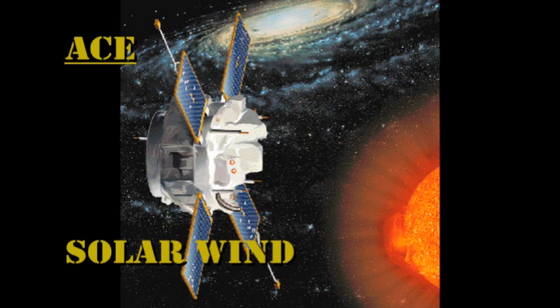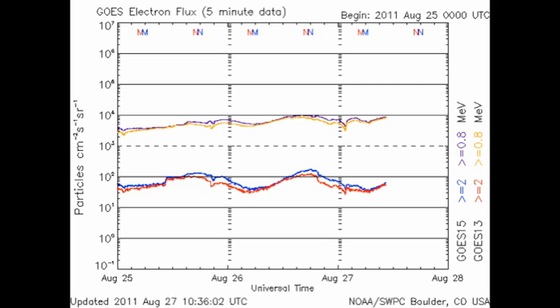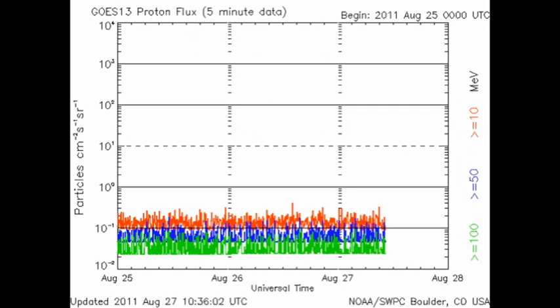From the ACE data, we see that the solar wind has changed quite significantly. While the temperatures remain relatively constant, the velocity has dropped and the density has increased significantly to well over one proton per cubic centimeter. The high energy electron flux has continued to steadily increase, but we still have no proton events.